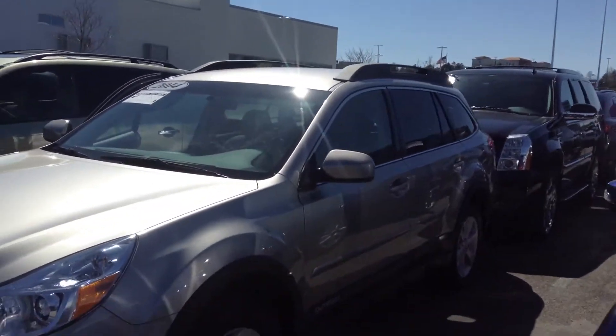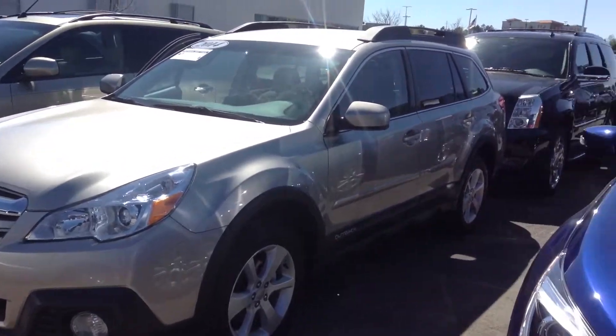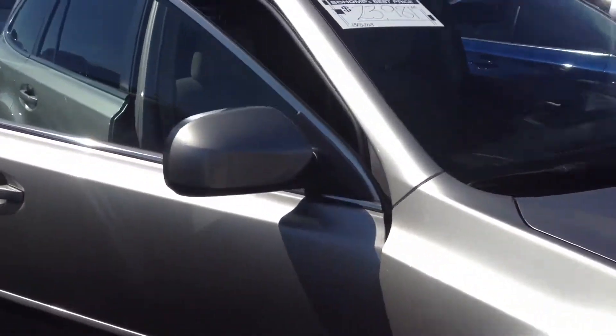Hello, this is Jonathan over here at Shop BMW. Thank you so much for your time on the phone earlier today — it was great to speak with you. I just wanted to send you a quick video of both of the Subarus that we had interest in.